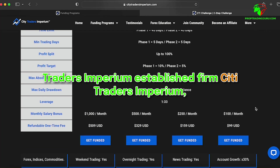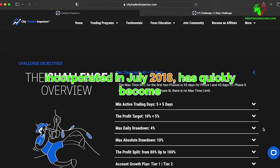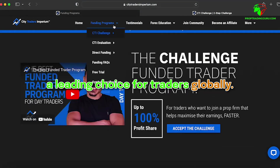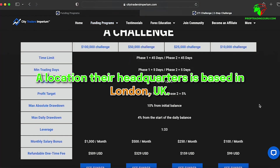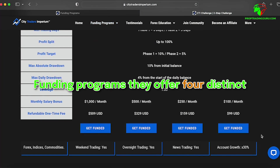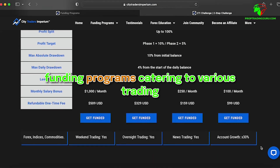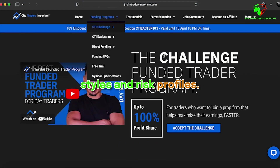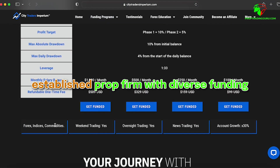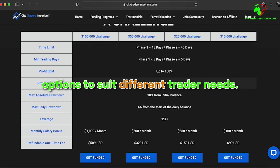Overview of City Traders Imperium: City Traders Imperium was incorporated in July 2018 and has quickly become a leading choice for traders globally. Their headquarters is based in London, UK. They offer four distinct funding programs, catering to various trading styles and risk profiles. City Traders Imperium is a well-established prop firm with diverse funding options to suit different trader needs.